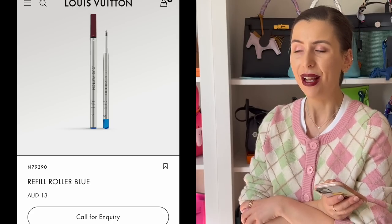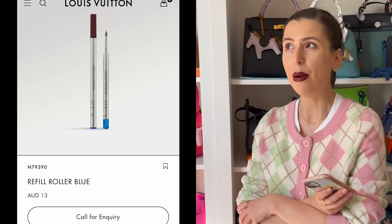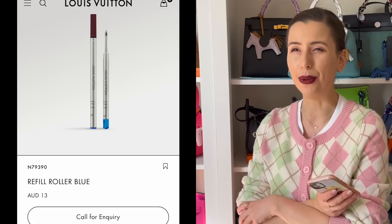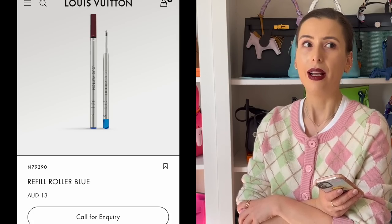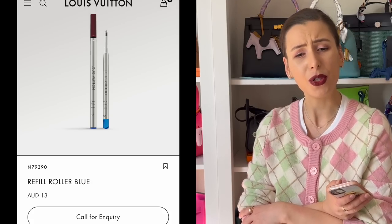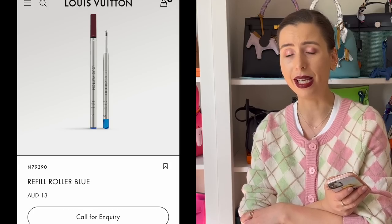Honestly, the cheapest thing I could actually find on the Louis Vuitton website was the pen refill for $13. It was a ballpoint pen refill and I was wondering whether I could add it to my cart, because I thought it would be really cool to spend $13 online and get all the packaging. I was like, is that a loophole? But it was out of stock on the website. I'm not sure if the pen refill is hard to get because it is so cheap at $13.